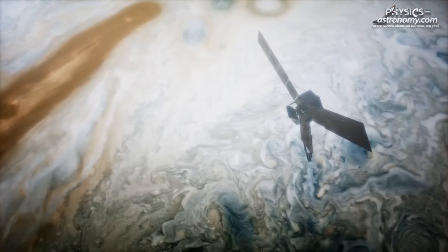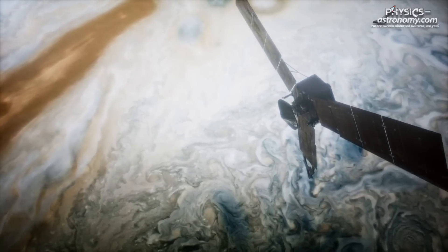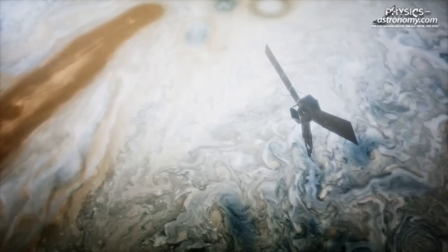Juno has been looping around Jupiter on a highly elliptical path since July 2016, making detailed observations of the gas giant during close passes over its poles.